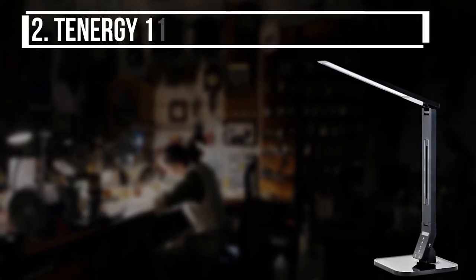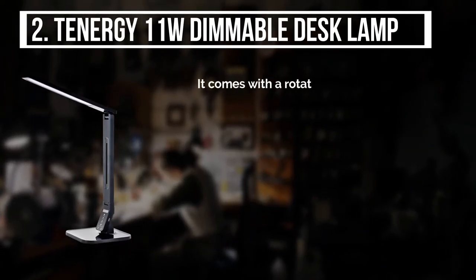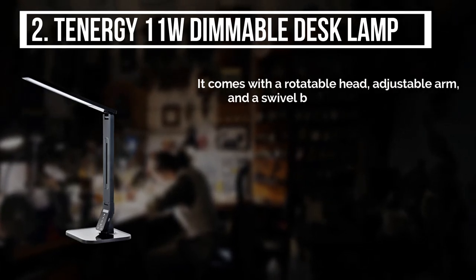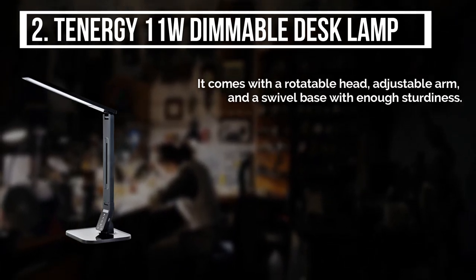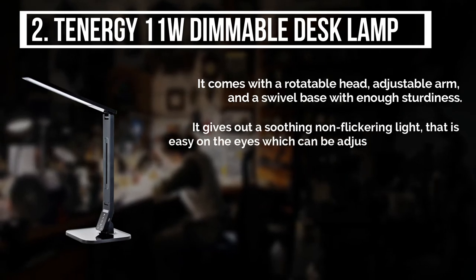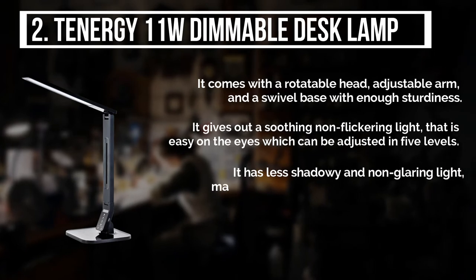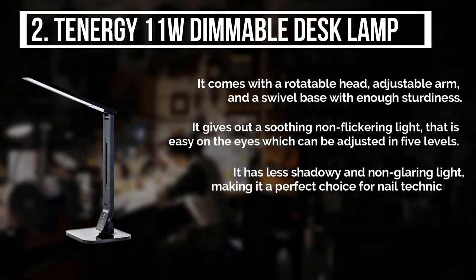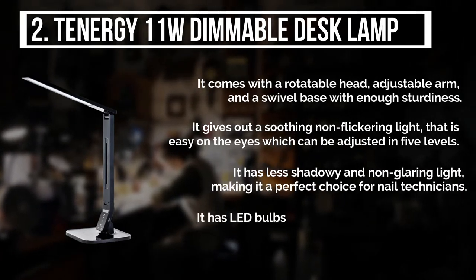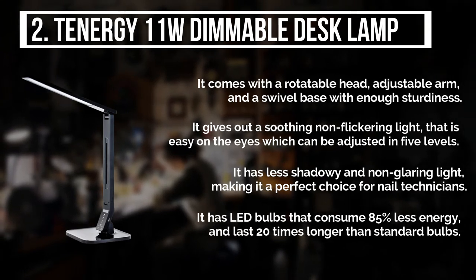The second product is the Tenergy 11W Dimmable Desk Lamp. It comes with a rotatable head, adjustable arm, and a swivel base with enough sturdiness. It gives out a soothing non-flickering light that is easy on the eyes, which can be adjusted in 5 levels. It has less shadowy and non-blaring light, making it a perfect choice for nail technicians. It has LED bulbs that consume 85% less energy and last 20 times longer than standard bulbs.